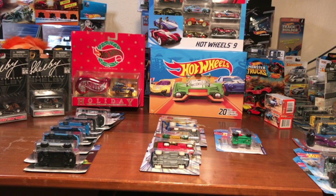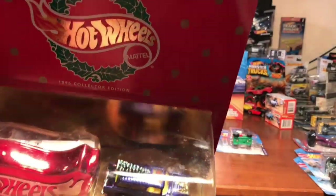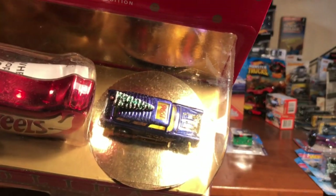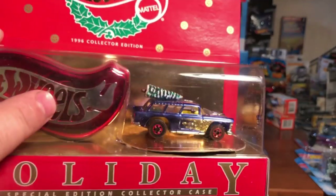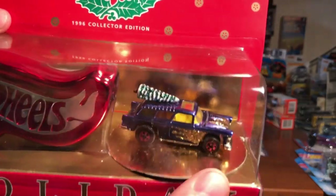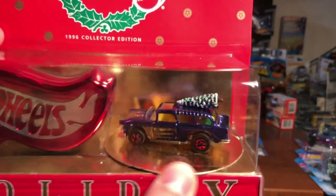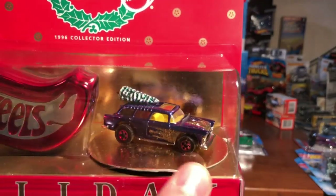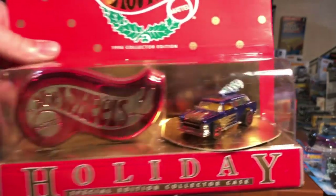That holiday display that mini me was stuck in — this was made in 1996, as you can see right there on top. The car says 1996. It is a special edition collector's case. Actually, the Hot Wheel will fit inside — it's like an ornament, a small case, and the car does turn on its carousel. How cool is that? I have a few of these to give away especially around Christmas time.